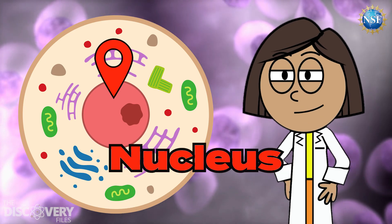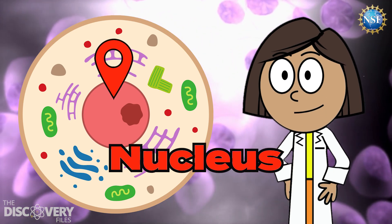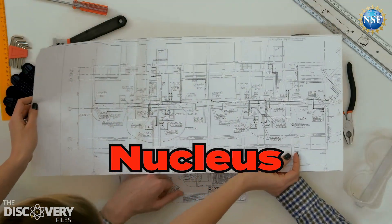Here's the nucleus. It's like the brain, telling the cell what to do. The nucleus holds DNA, which is like a special instruction manual for the whole body.